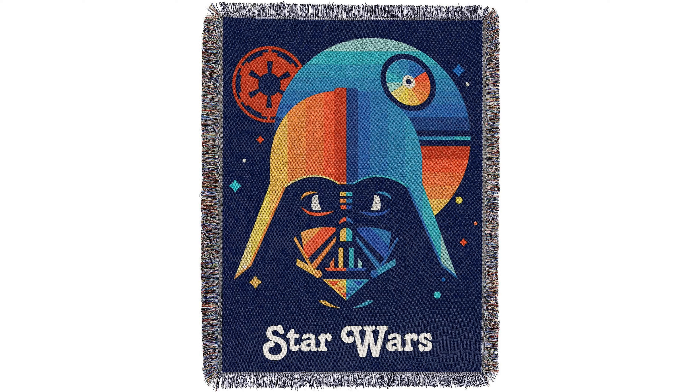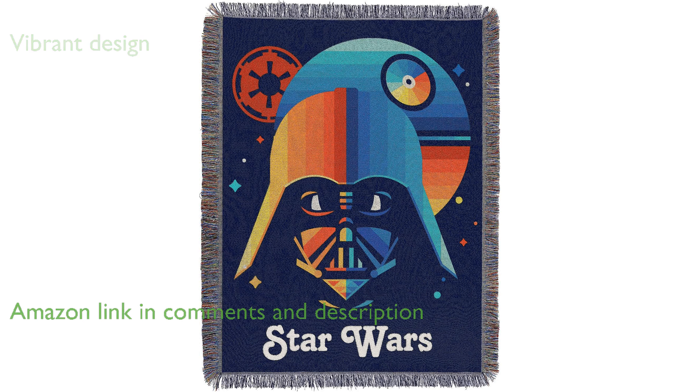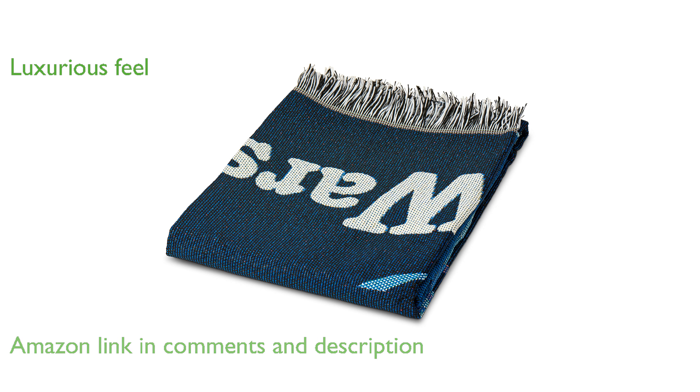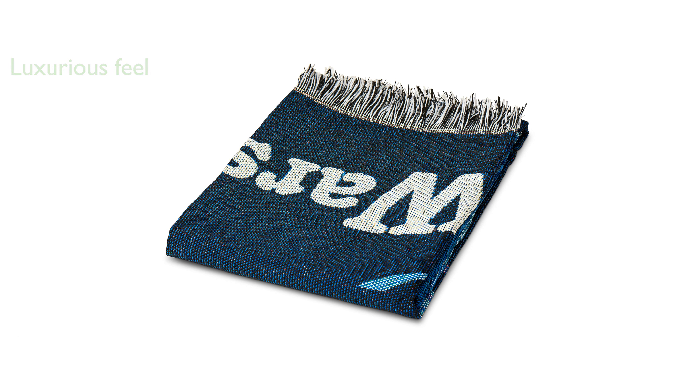The Northwest Star Wars Woven Tapestry Throw Blanket adds a touch of excitement and style to any living space with its vibrant design. Crafted from 100% polyester, this blanket feels luxurious against your skin, providing warmth and comfort for relaxation.